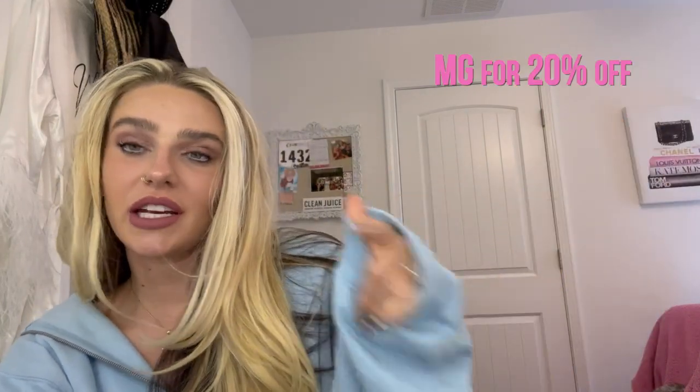Hey guys, welcome back to my channel! Today I'm doing a huge Princess Polly haul. I'm going to be trying on the outfits for you guys and giving you the product names and sizing. I'll also link all the products below — make sure you use my code to get 20% off. I'll add it on the screen and in the description. Let's get to it!